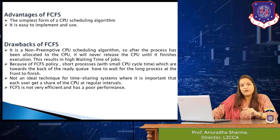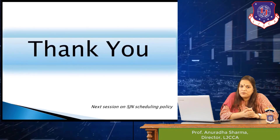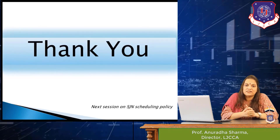That's all for today. In upcoming videos we'll talk about the shortest job scheduling policy, the round-robin scheduling policy, and the shortest remaining time scheduling policy. Thank you.